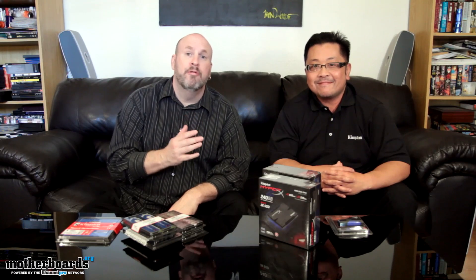Hey, what's up world? Welcome back to Motherboards.org. I'm Elric Ferris, your host, and today we have a special guest, our friend David Leone, who is the PR manager over at Kingston.